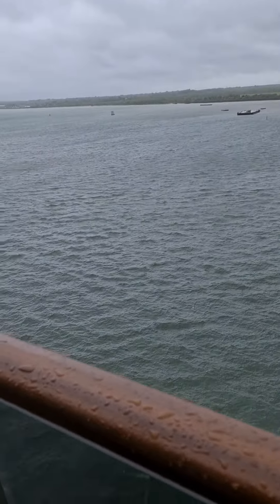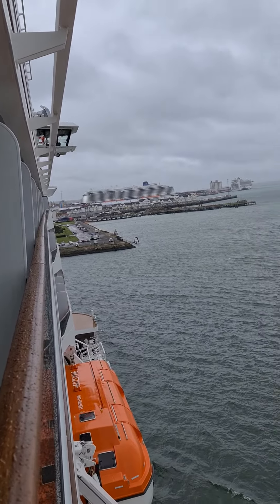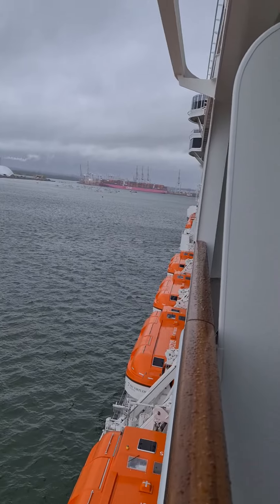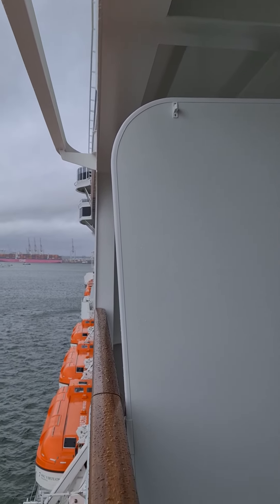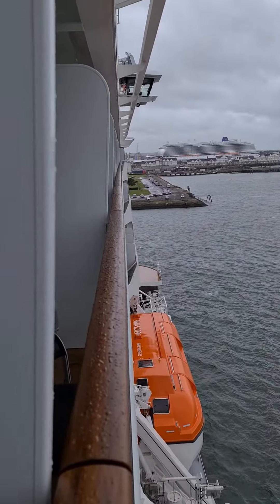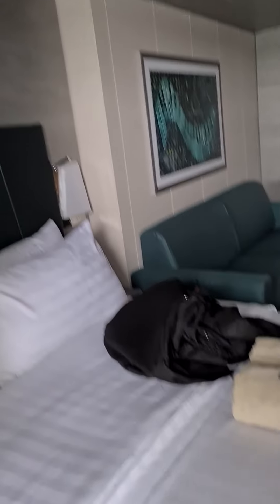It's getting wet on this side of the ship. There is some little water. Oh, this is a lot of fun.